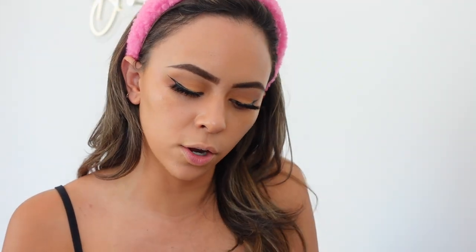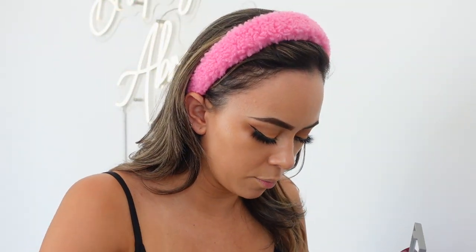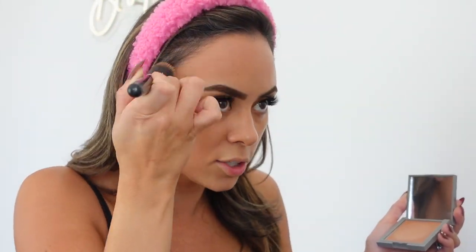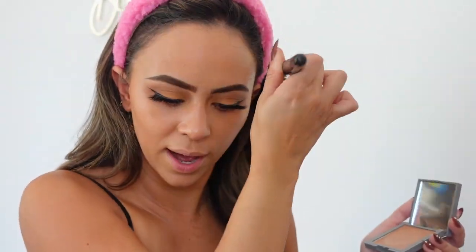I have a cream bronzer and cream blush from Refy Beauty. The blush is in the shade Citrine — a pretty orangey shade from the sale. I'm also using the Rare Beauty cream blush in Encourage, which is really pretty. The Refy cream bronzer is so pretty — I love it. It's a little more intense than I expected, which I love. The formula is great, it doesn't lift the makeup underneath and blends really naturally.